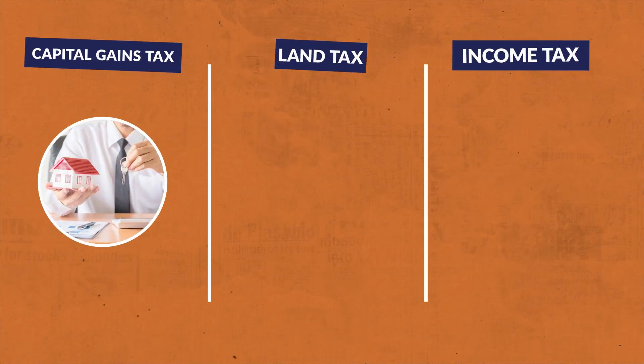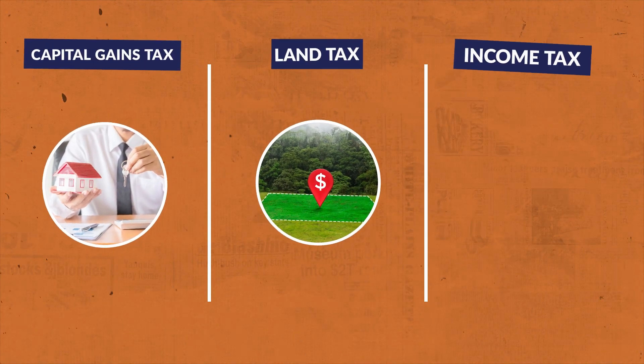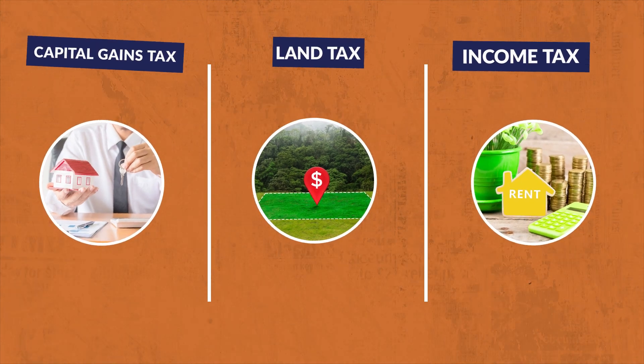Capital gains tax is paid when you sell an investment property, land tax is based on the value of your land, and income tax is taken from your rental income. Investment property tax isn't all doom and gloom though, because the ATO does offer some tax deductions to help offset the cost.